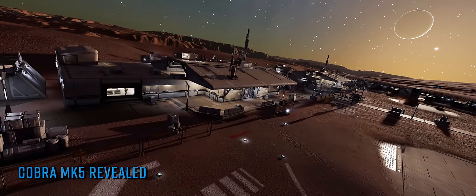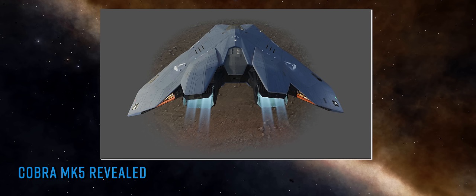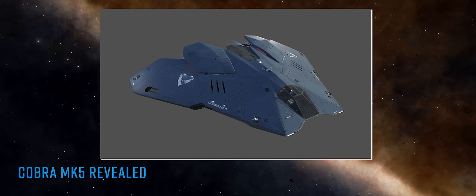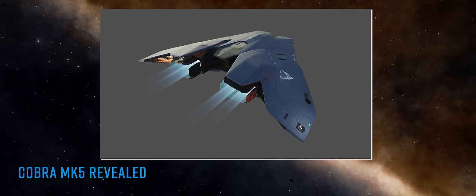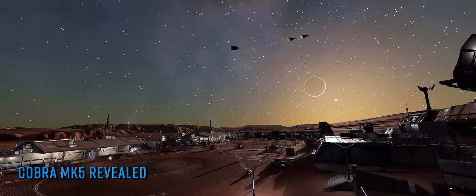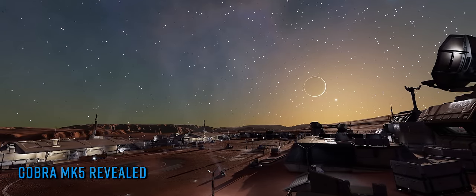I can't quite believe I'm saying this yet again for the fourth time this year, but here is the latest new ship to enter the game and it's honestly gorgeous. Having started this year with a dedicated combat vessel in the shape of the Python Mk2, we got introduced to the Type 8 transport hauler vessel and then most recently of all, arriving this week in fact, the Mandalay Explorer.